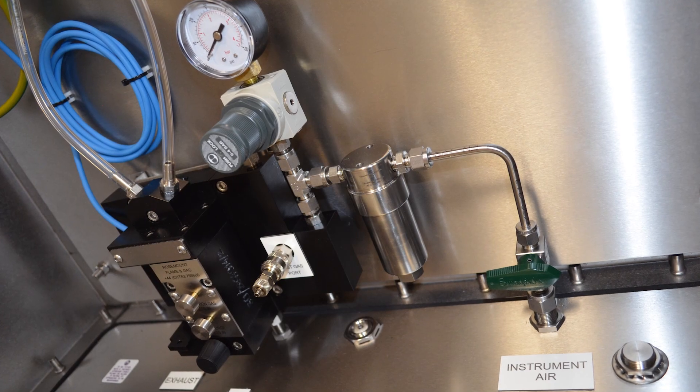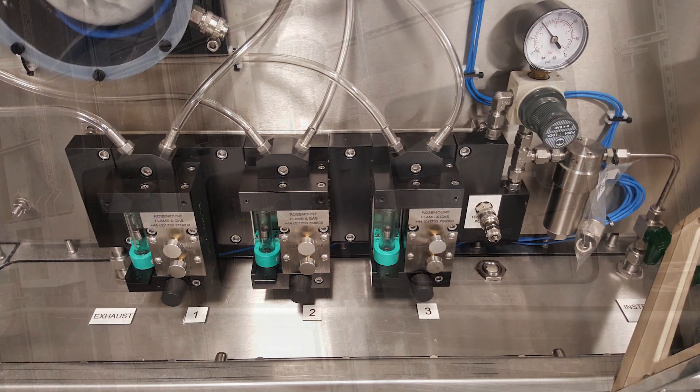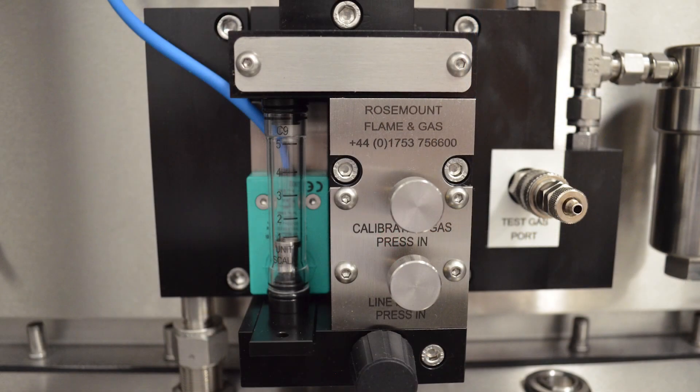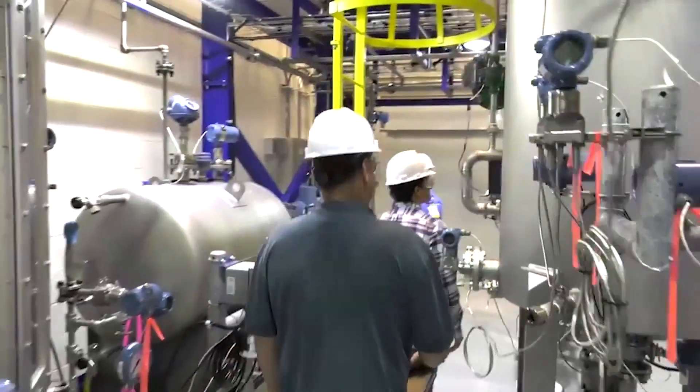Emerson's aspirator systems can be used with any number of industry standard gas detectors, including Emerson's own toxic and combustible gas detectors. Emerson really helps put all the pieces together with the aspirator system — not only the highest level of quality and reliability from our gas detectors, but a unique and convenient way to sample for the most difficult applications.